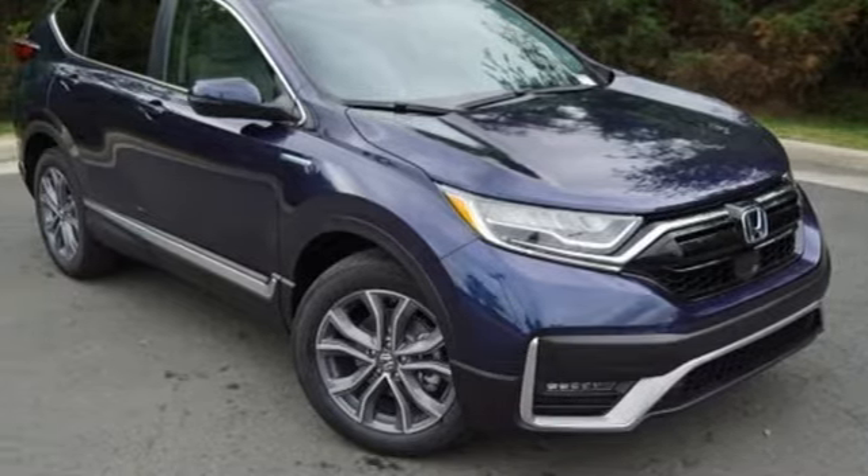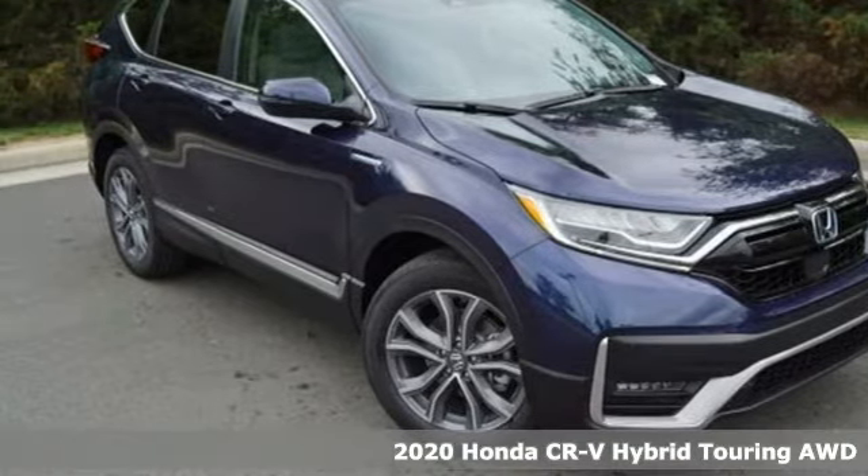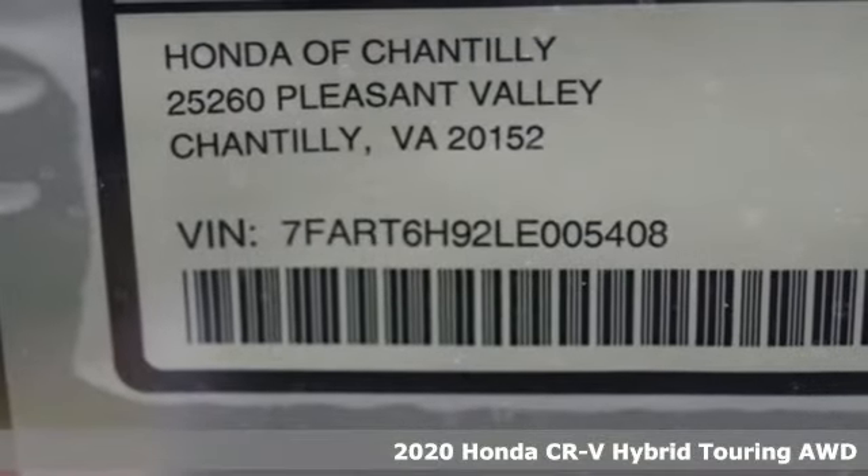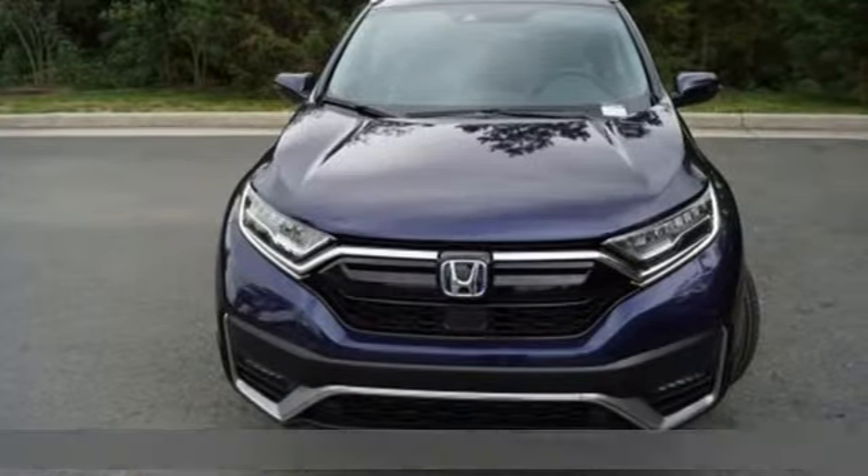It's a new 2020 Honda CR-V Hybrid. It's a Honda, so longevity comes standard. It comes with the features you need, and better yet, WOD.